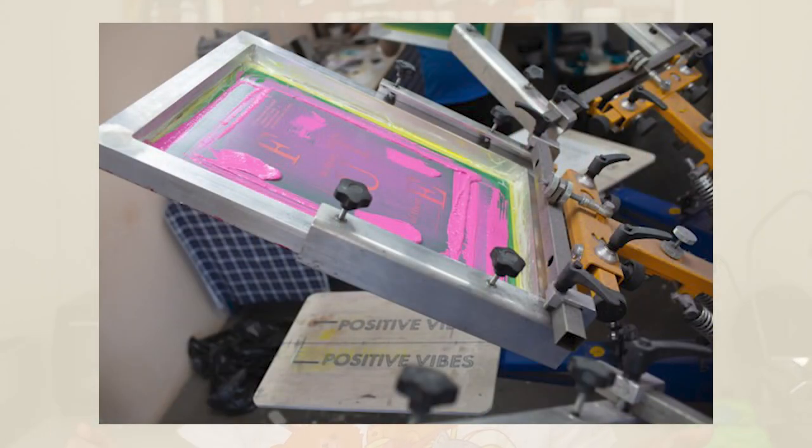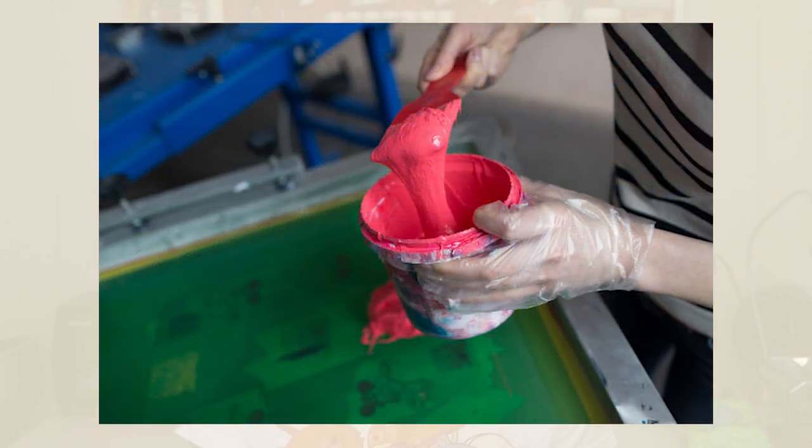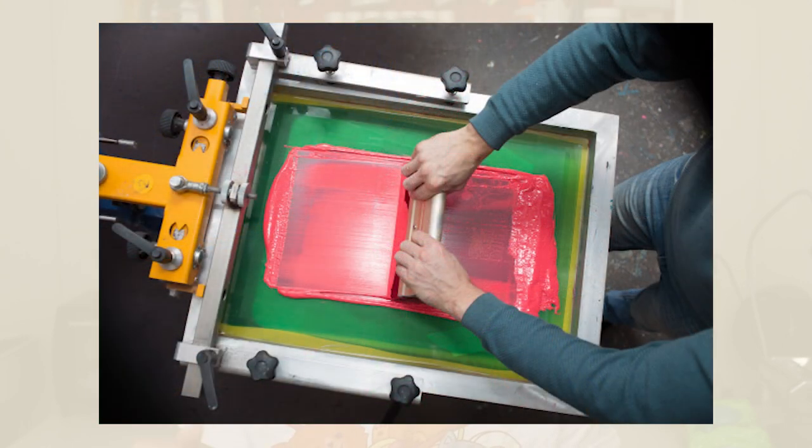The first step to screen printing after choosing your design is preparing the screen. These screens look a lot like window screens, but they're surrounded by a wooden frame and better quality. You'll cover the screen in a layer of emulsion to prevent ink from leaking through. Then you'll start mixing your colored ink until you make the exact colors you're looking for. After that, you place the screen and the shirt into a specialized printing press, where you pour the color mixture using the screen to soak up any excess ink. You repeat this process for every new color.